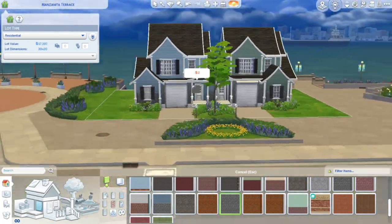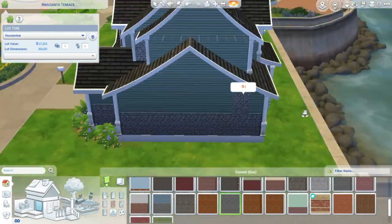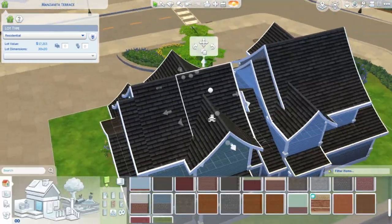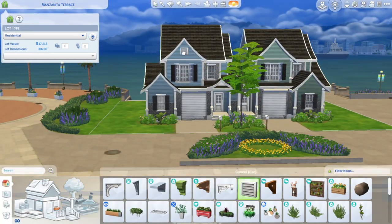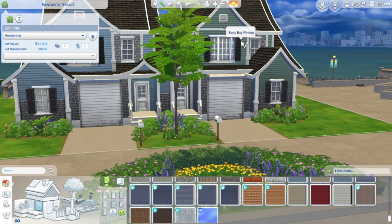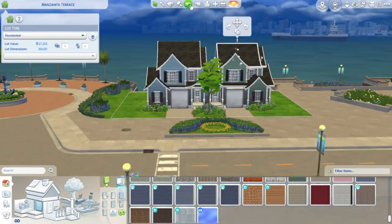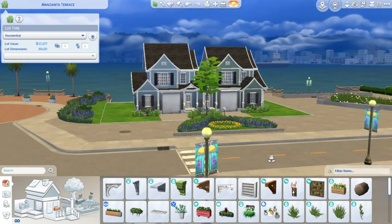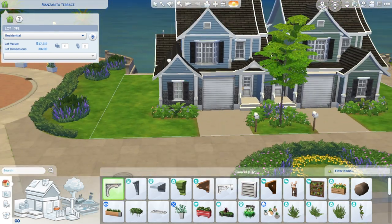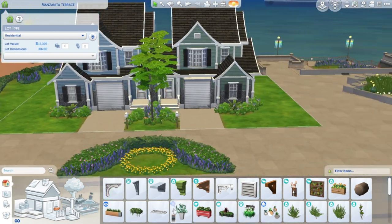I also have furnished versions of certain houses on my gallery, so it's not like I don't furnish. If you guys want to see me furnish this build, I would be glad to do it — just let me know in the comments below. I wouldn't say furnishing is my number one skill, but I'm also not horrible at it — I know how to pair up colors and schemes and make it look good.